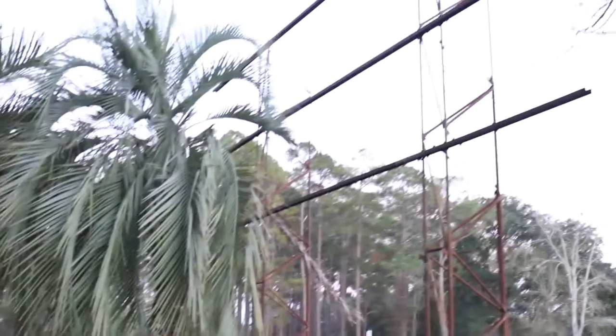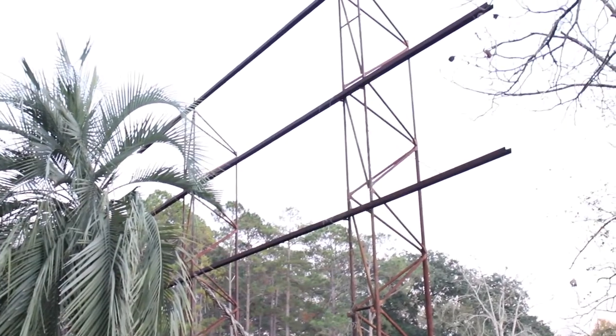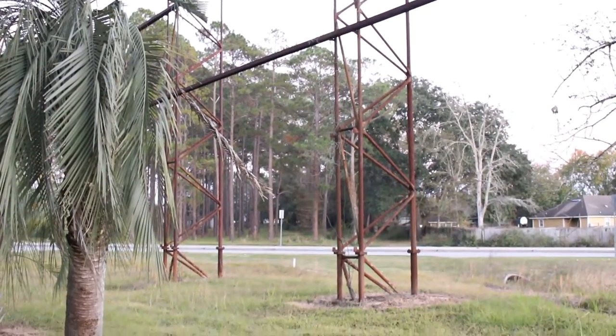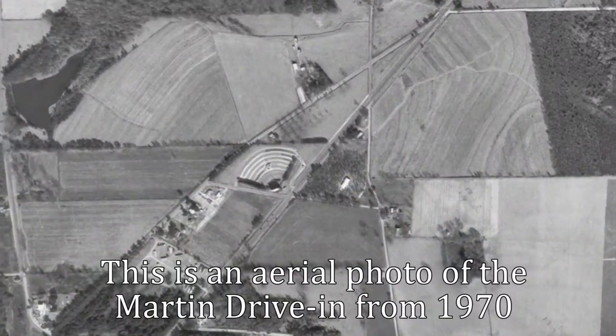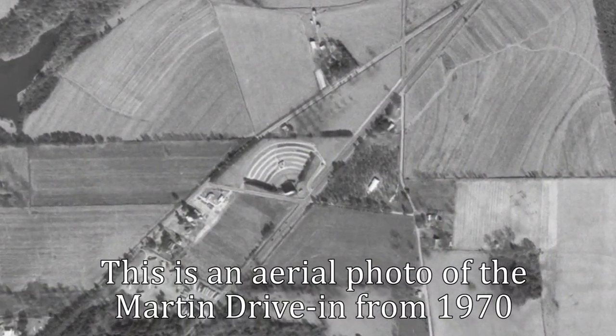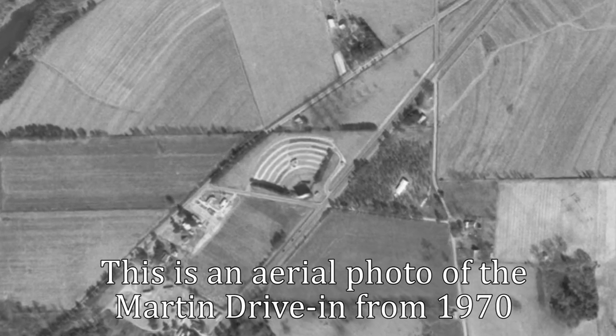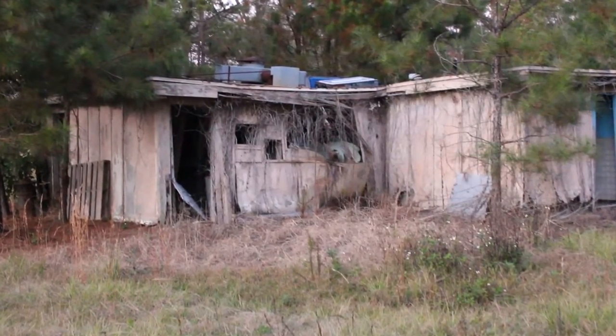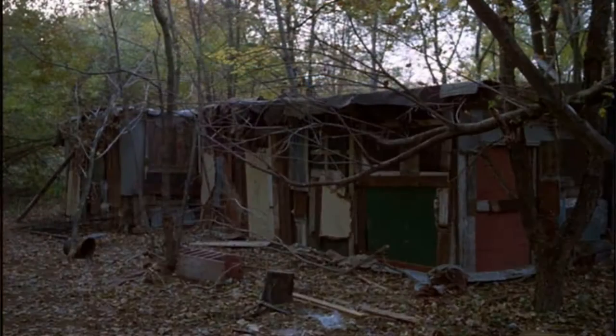And that is all that's left of the Martin Drive-In Movie Theater — really freaking crazy. I believe it was around since the 60s, so that's 40 to 50 years old. As a bonus, I'm going to show you what the concession stand looks like. Yes, the concession stand is still standing — let's go take a walk over.